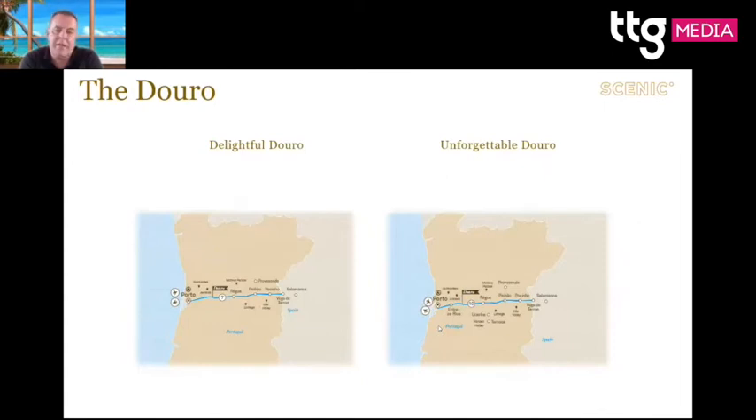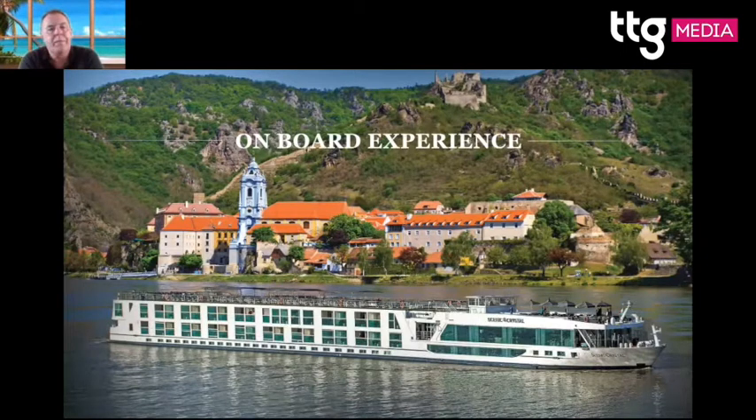Two new itineraries for next year: Tastes of Southern France out of Lyon — all about wine and food, these are culinary cruises — and also Flavours of Bordeaux. This is one of our beautiful ships, predominantly balcony suites. This is the beautiful town of Dürnstein on the Danube — that's where Richard the Lionheart was imprisoned after the Crusades, in that castle up on the hill.